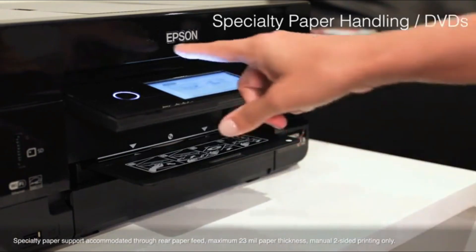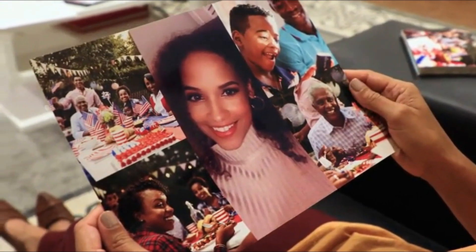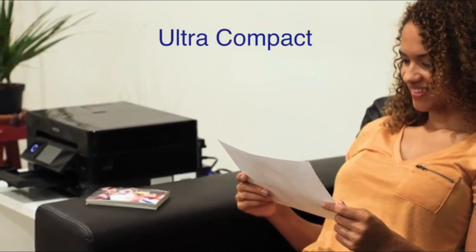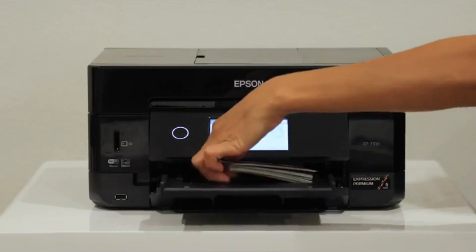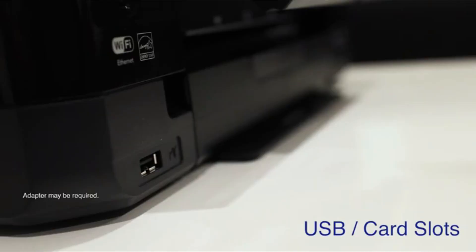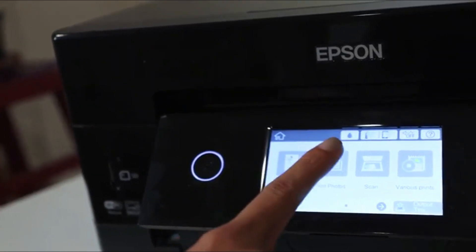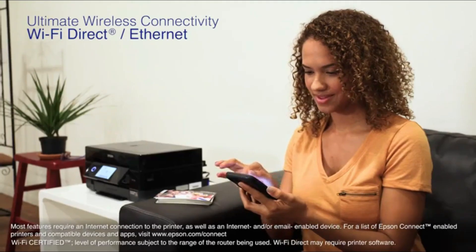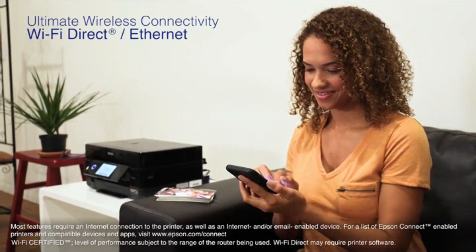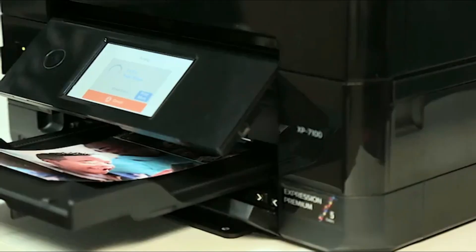Like the Canon PIXMA TR4520, the XP7100 has a compact, boxy design. It won't win points for style, but it's a preferred form factor for space-saving reasons. Epson's printers are highly reliable for photos — you should use a quality photo paper. The XP7100 also has a USB port and an SD card slot for printing photos off a thumb drive or card. We like the 4.3-inch touchscreen that lets you preview images and files and easily navigate through menus. It supports wireless printing via Wi-Fi, Wi-Fi Direct, as well as AirPrint, Android, Fire OS, Mopria, and Google Cloud Print.